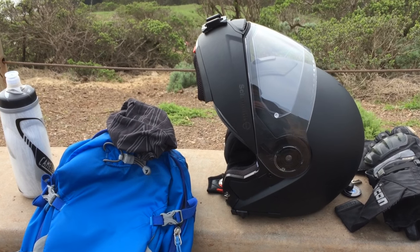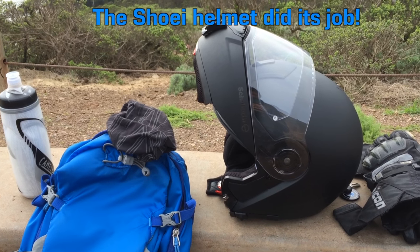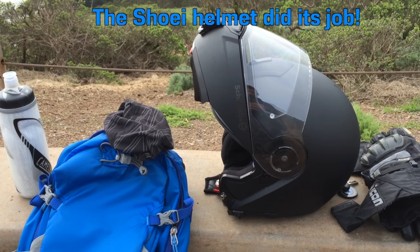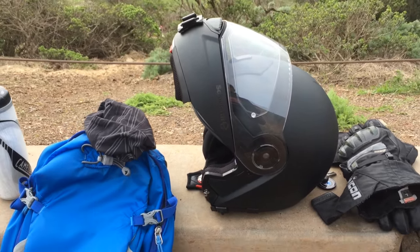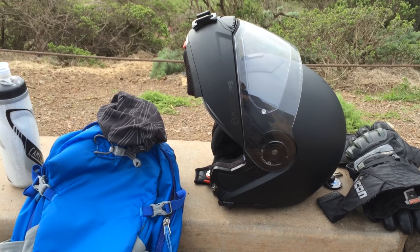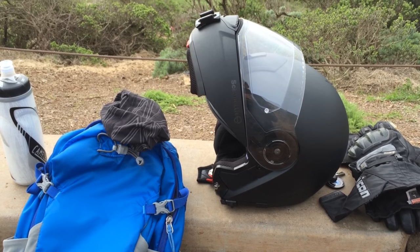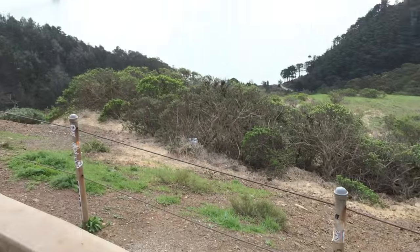Almost forgot — the helmet I was wearing was a Shoei RF-1000. I threw that out; that was completely trashed. You'll see the review of this Schuberth C3 that I got relatively cheap on Revzilla. I'm loving the helmet so far — it's a quick mini review, I like it a lot, and I'd suggest you get one if you like modulars.